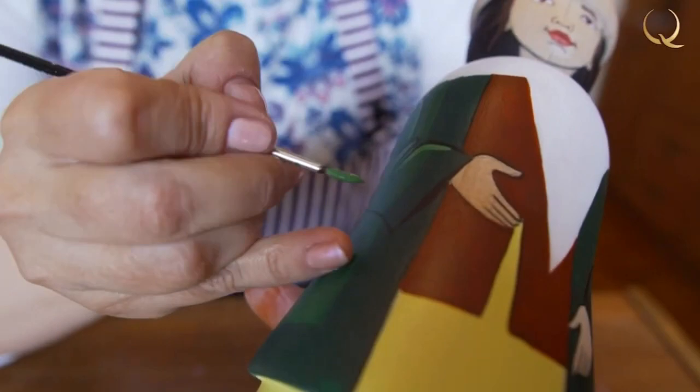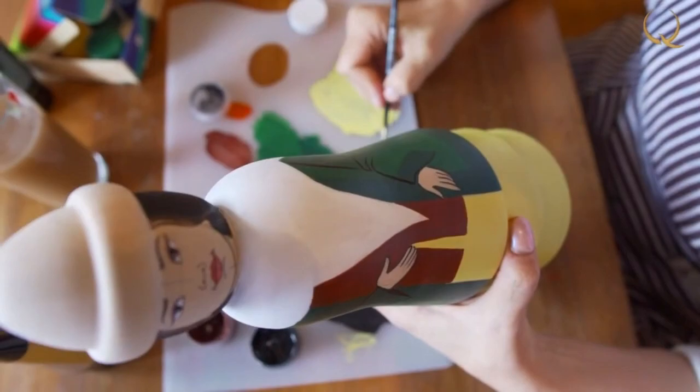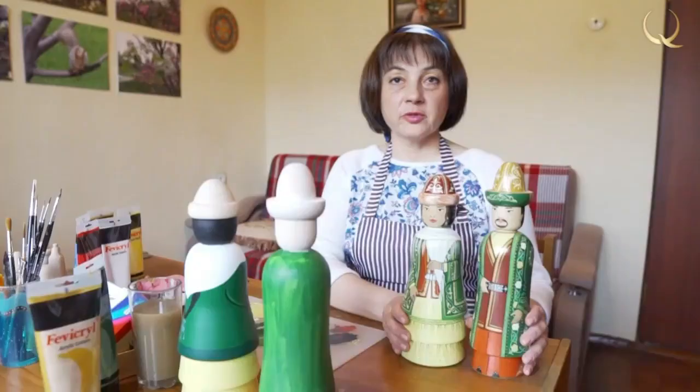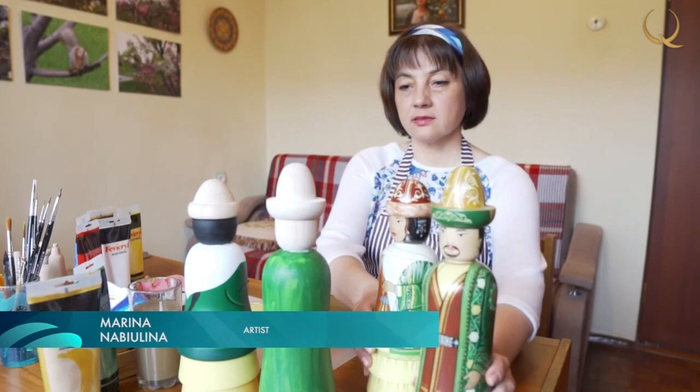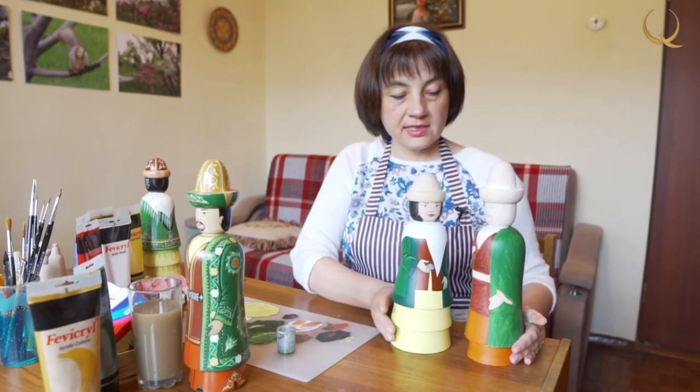Now, the only thing left is to cover the doll with varnish — and it's ready. Here I have a ready-made couple; they are replaced by the next one. Perhaps there will be changes — perhaps I will change the color of the hat. Maybe the fur will be of a slightly different shade. This is such an urban couple.